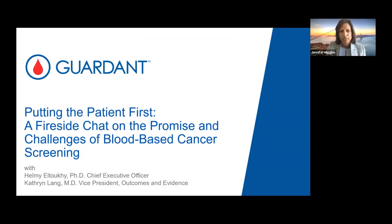Good afternoon. I'm Jen Higgins, Vice President of Government Affairs for Garden Health. Thank you for the opportunity to present today's dialogue. As early detection becomes a new frontier of cancer care, companies like Garden are focused on collaborating with organizations like Prevent Cancer to increase awareness of ongoing research that will drive patient-friendly screening solutions. I'm excited to be joined today by our co-founder and CEO, Dr. Helmi El-Tuki, as well as our Vice President for Outcomes and Evidence, Dr. Katherine Lang, for today's fireside chat on the future of blood-based cancer screening.